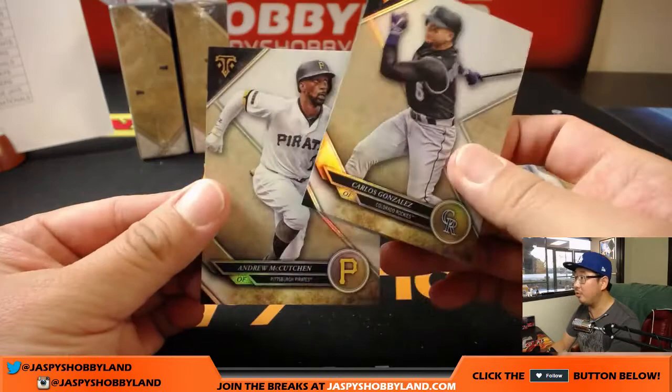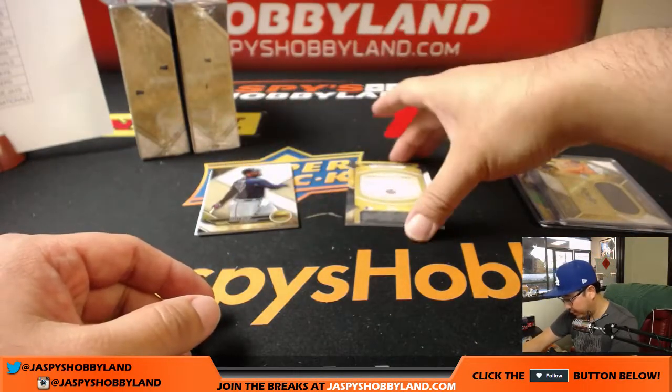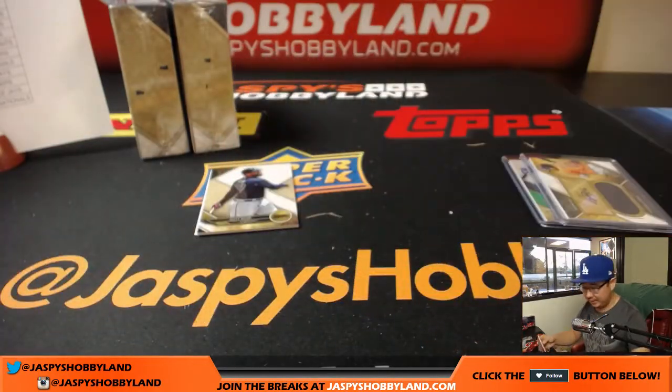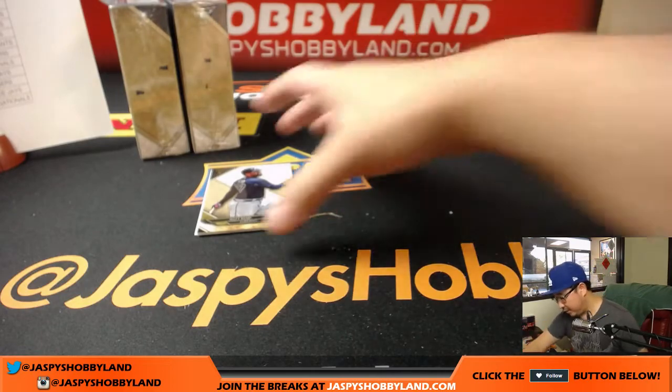We've got Cargo, we've got Kutch. We'll save the redemption. There's Yoenis Cespedes for Amazing HOF, 8 out of 18, and his Mets.